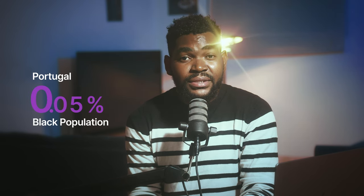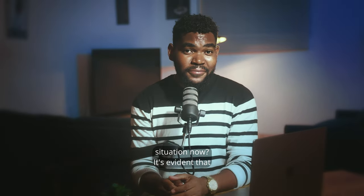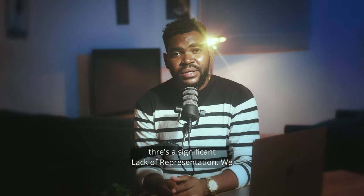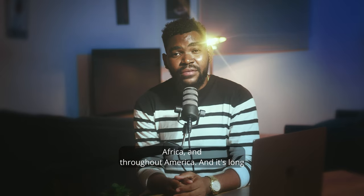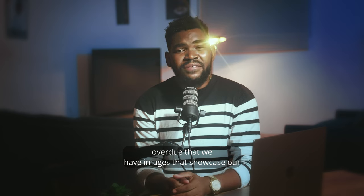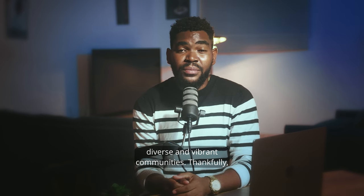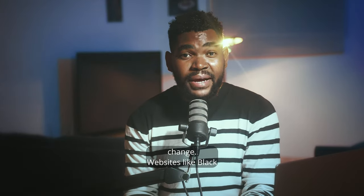The third is Portugal with a 0.05 percent Black population. So what's the situation now? It's evident that there's a significant lack of representation. We have amazing Black creators in the Caribbean, Africa, and throughout America, and it's long overdue that we have images that showcase our diverse and vibrant communities.